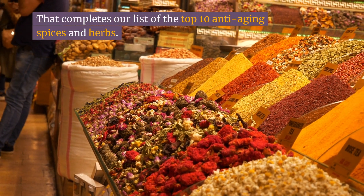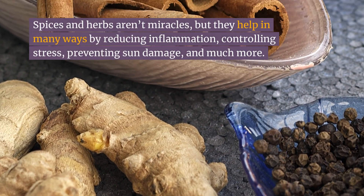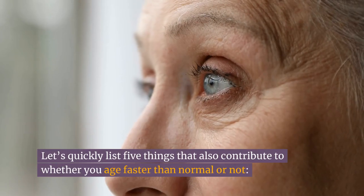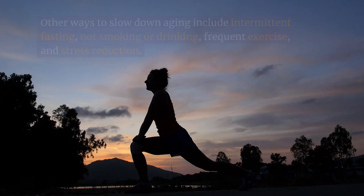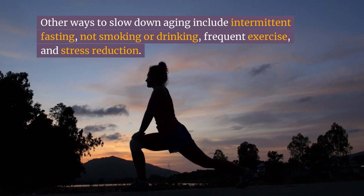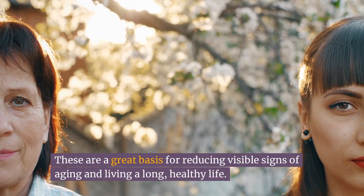That completes our list of the top 10 anti-aging spices and herbs. Spices and herbs aren't miracles, but they help in many ways by reducing inflammation, controlling stress, preventing sun damage, and much more. Other ways to slow down aging include intermittent fasting, not smoking or drinking, frequent exercise, and stress reduction. These are a great basis for reducing visible signs of aging and living a long, healthy life.